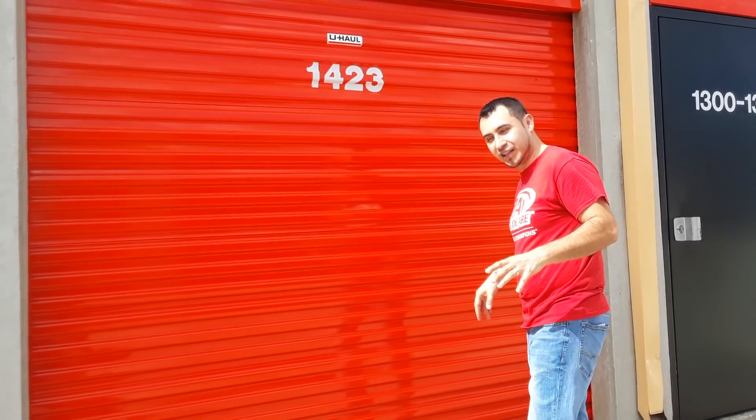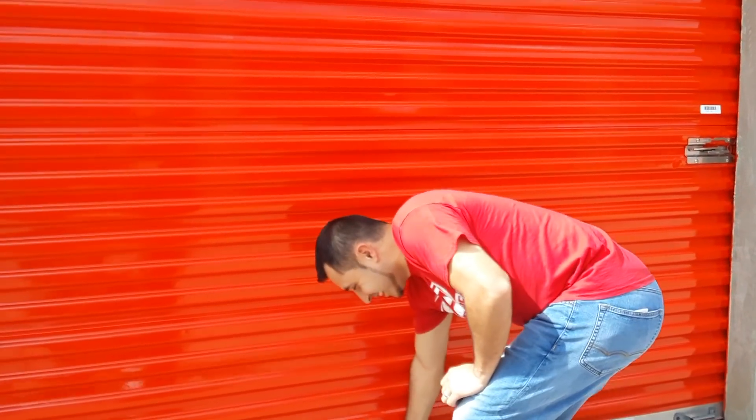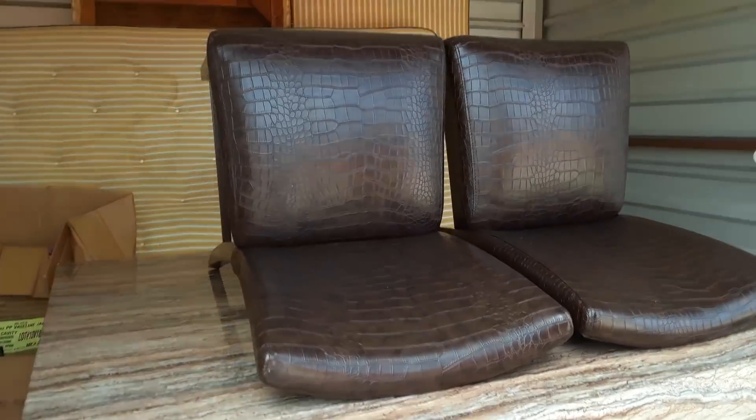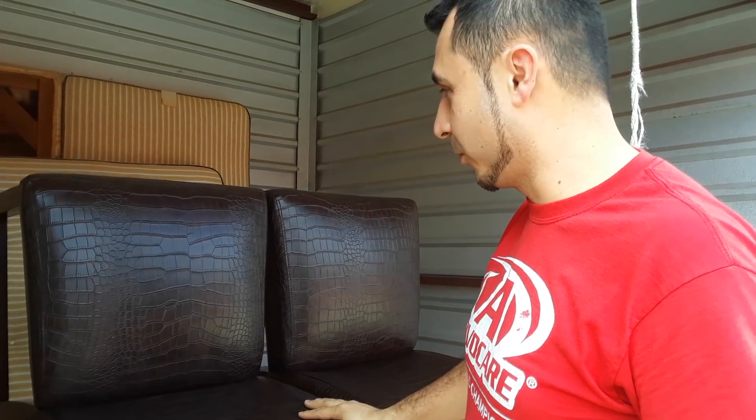Welcome back. We have a couple of units to show you that we've gotten today. This is one of the two for this location, so let's check it out. We have not went through this locker yet, so we're about to go through it.